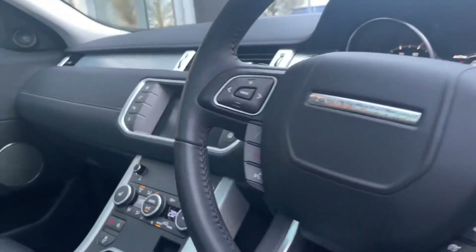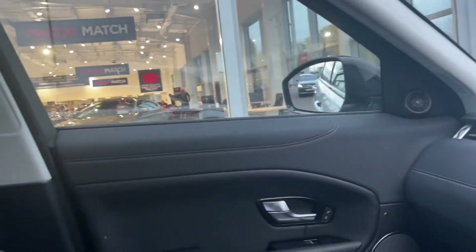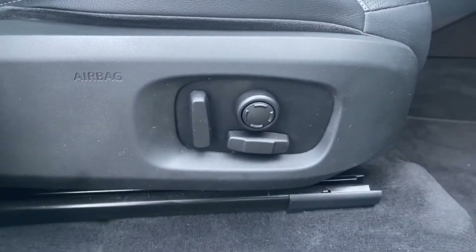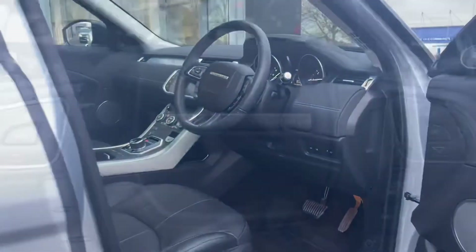Moving around to the front, you can see the gorgeous Range Rover styling, a lovely media system which we'll go into in more detail shortly, chrome styling, leather seats, and that gorgeous fixed panoramic sunroof with a power blind costing an additional £1,005.